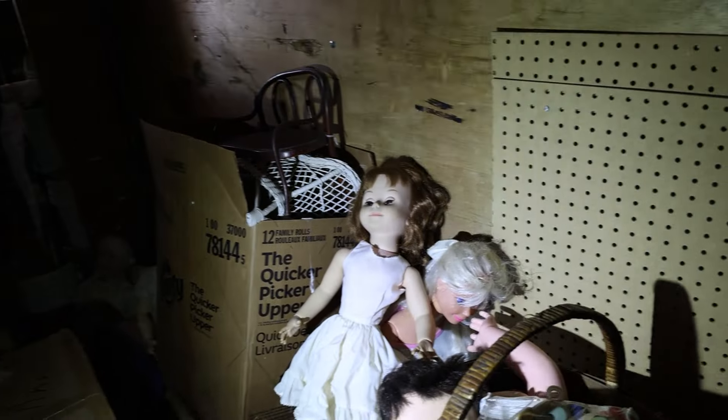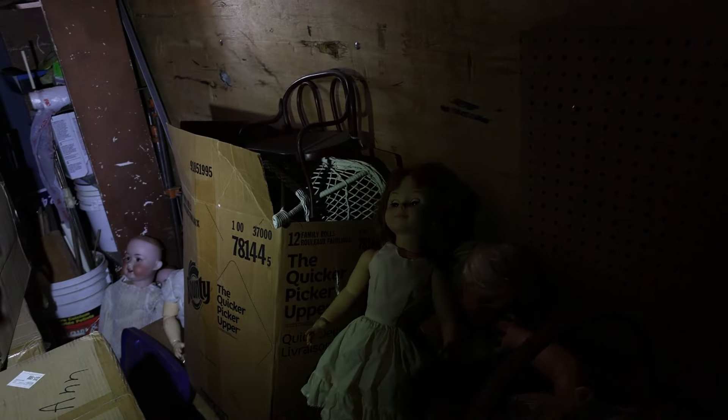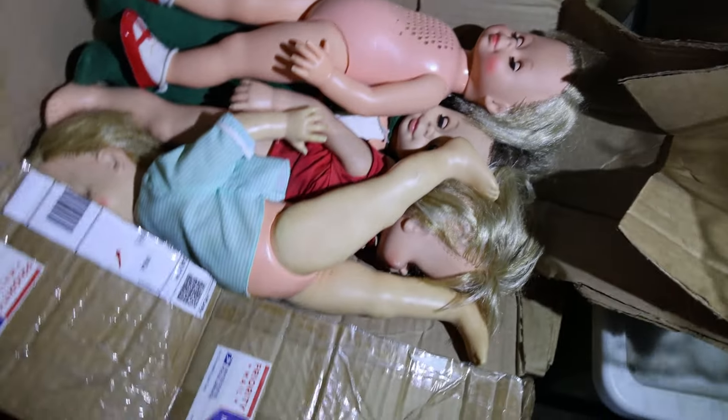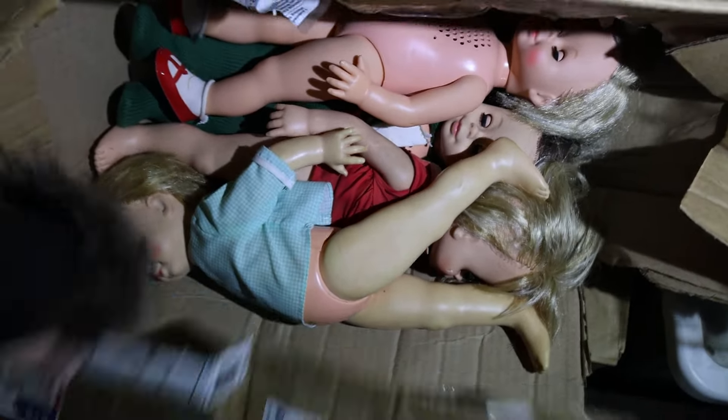I don't want to say it's haunted, but this would make such a good haunted house — you probably wouldn't even have to change anything. This is a lot of the things that we've been meaning to deal with. Do you recognize these? Not really. Okay, let's see what's in here.